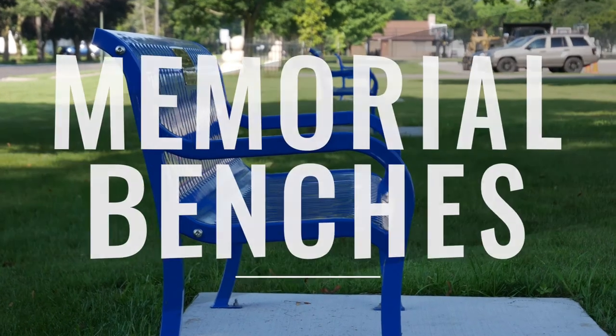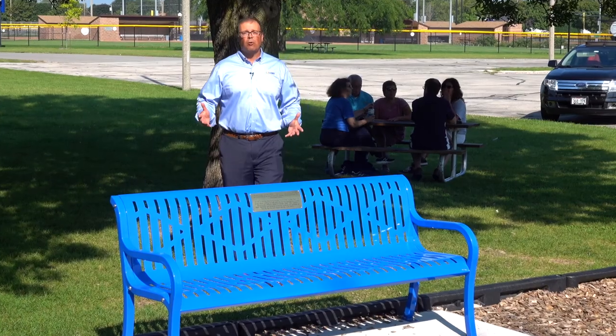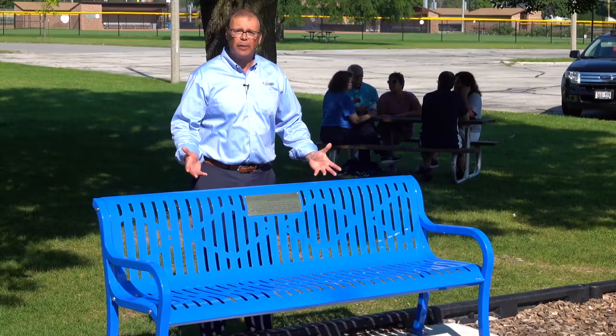With memorial and tribute benches designed to immortalize — when it comes to memorializing a loved one, HMF has the perfect product: this memorial bench.